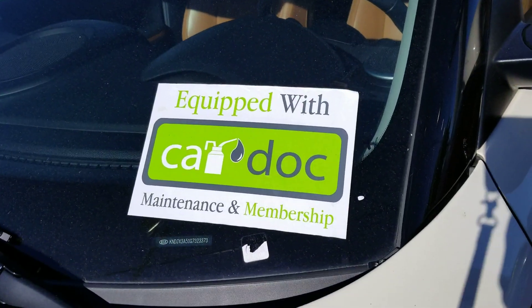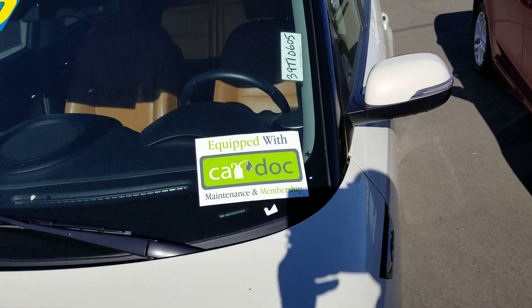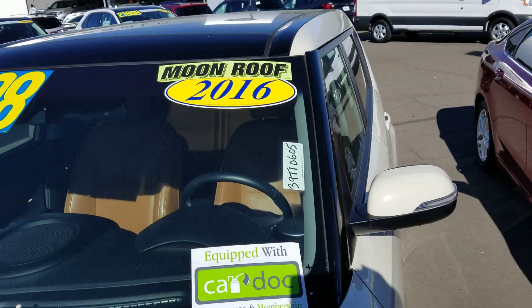It also has CarDoc, which is a free maintenance program — two years of free oil changes and tire rotations. It does have a moonroof and leather interior.